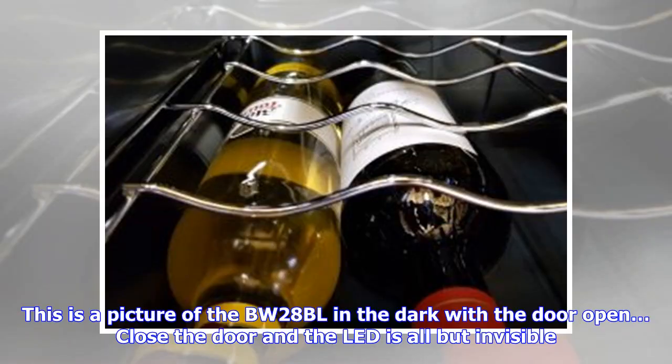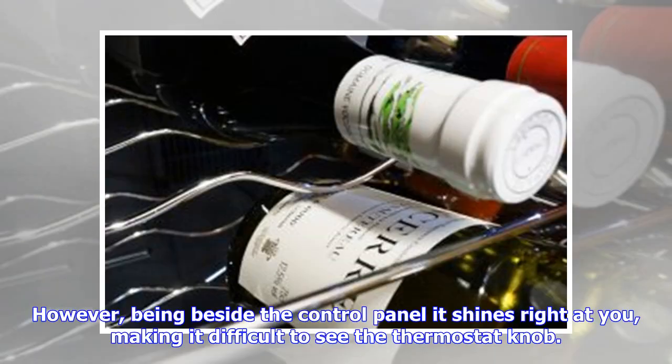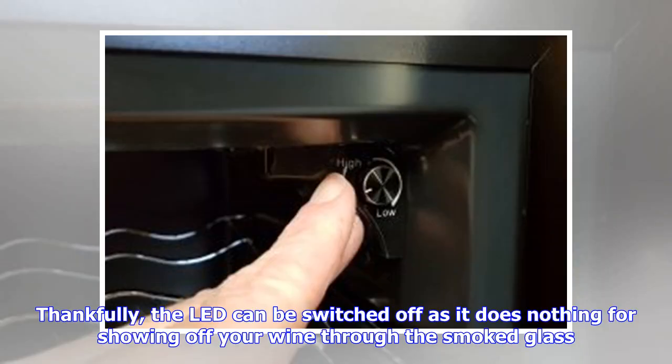This is a picture of the BW-28BL in the dark with the door open. Close the door and the LED is all but invisible. However, being beside the control panel it shines right at you, making it difficult to see the thermostat knob. Thankfully, the LED can be switched off as it does nothing for showing off your wine through the smoked glass.